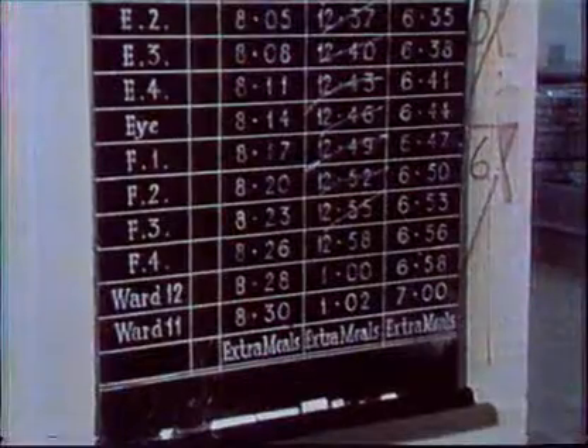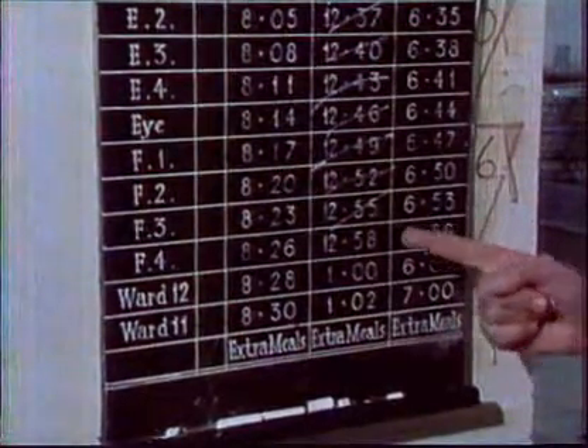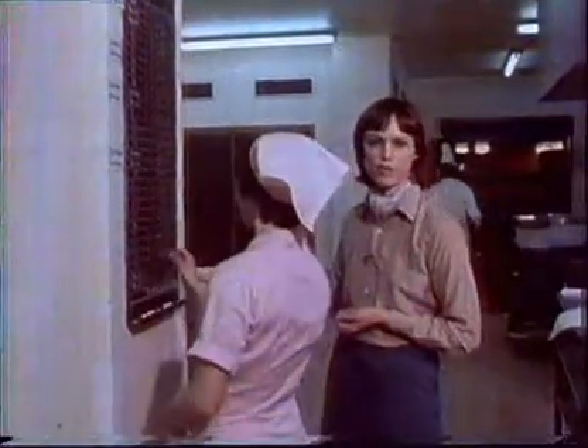The key to the whole operation is this timetable. It's almost military in its precision, and it's adhered to rigorously. 12:58 is the time the next lot of things are due to leave for the wards.